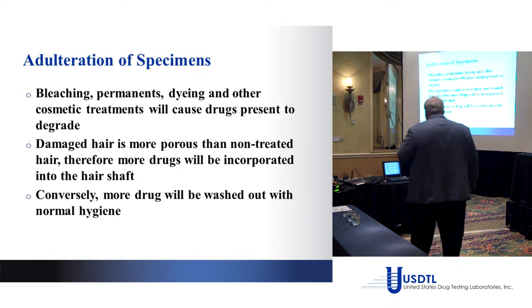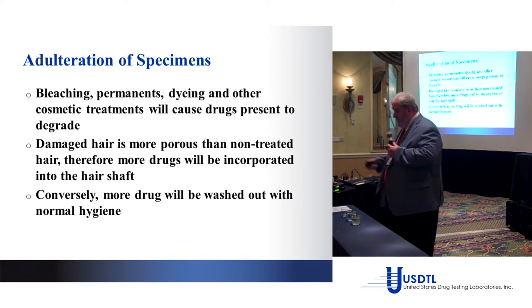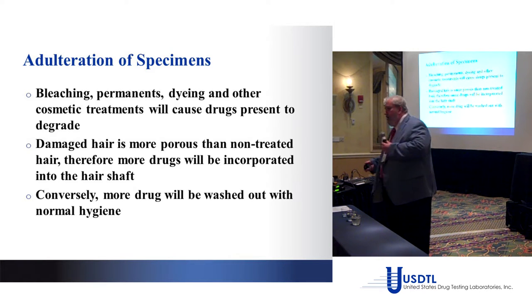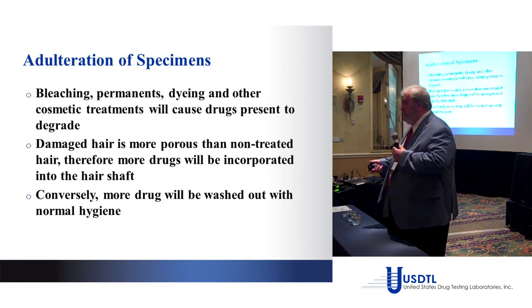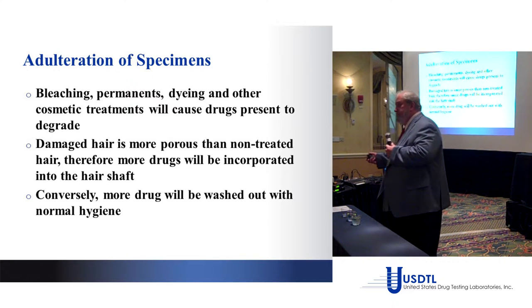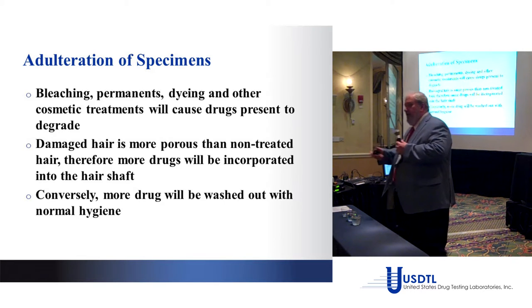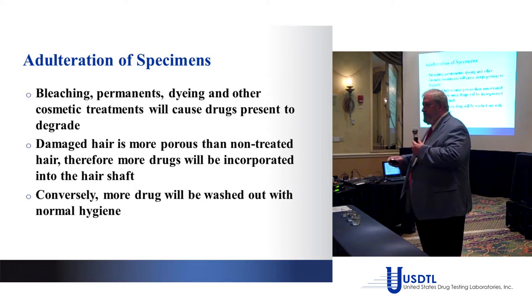It's always more complicated than a simple yes or no. Once you chemically treat hair, you open the pores so you can actually load more drug in — that's the catch-22. But then it washes out a little easier too. Depending on whether you catch someone before or after bathing, after bleaching, or before they use again, you have all of those variables making it very complicated.